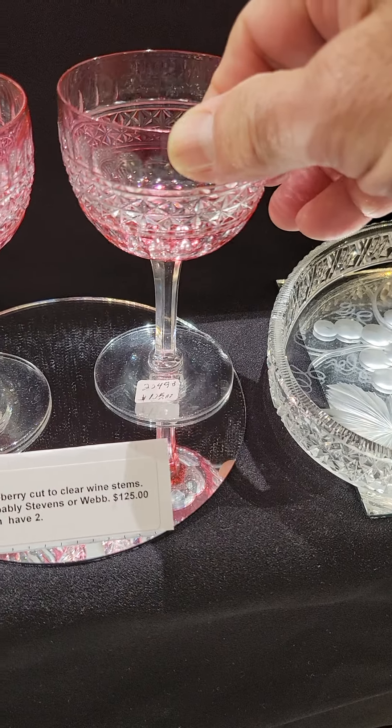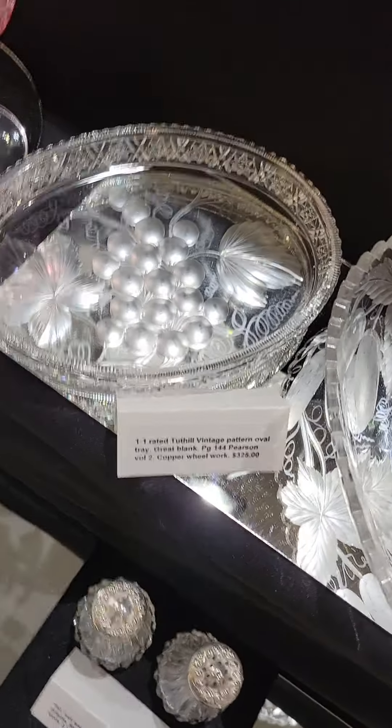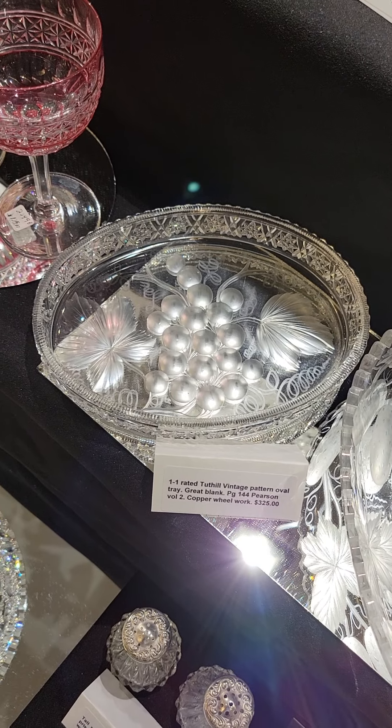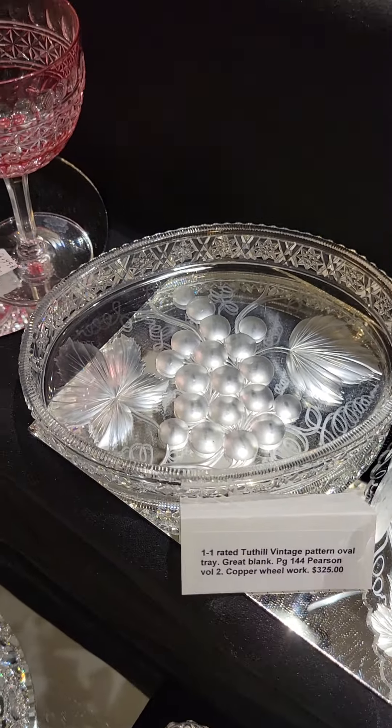It's a syrup jar with a flip top, sterling top, seven and a half inches tall, and it is $175. That's a really nice piece — I just found that in New Orleans a week ago.